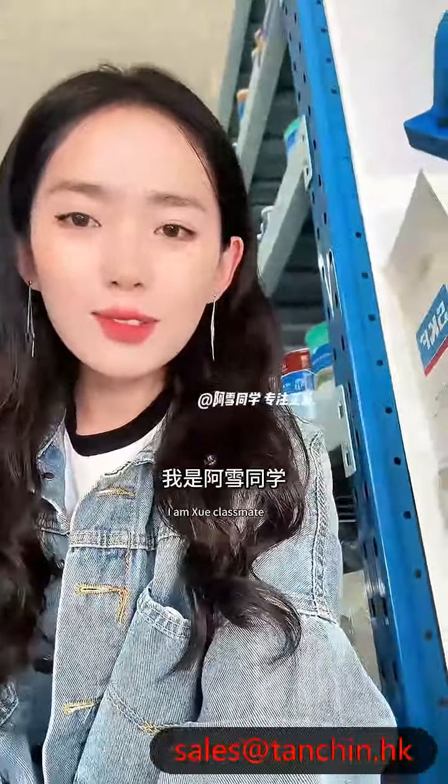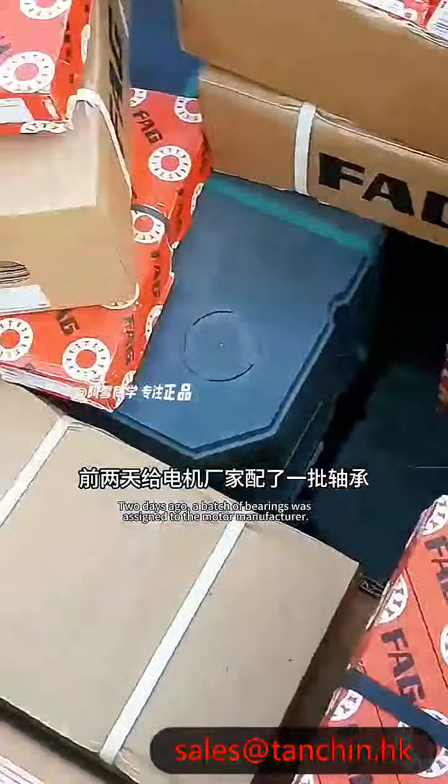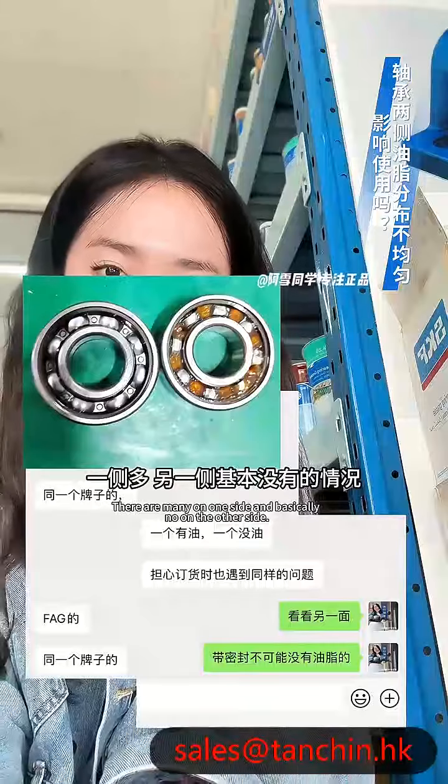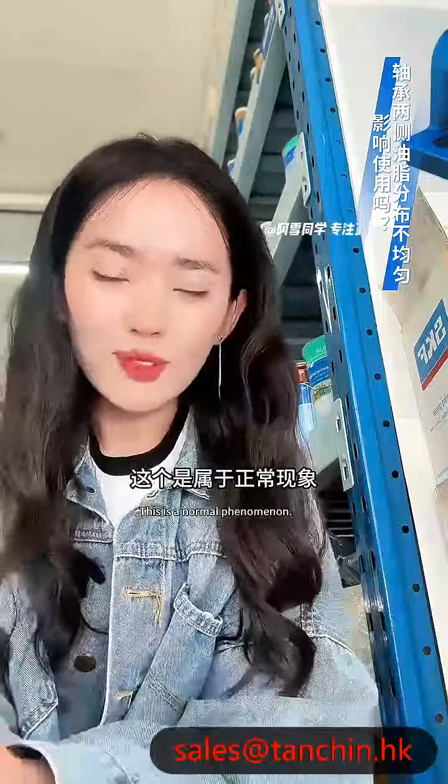Hello everyone, I'm a bearing student. A few days ago I provided a batch of bearings to a motor manufacturer, and encountered a situation where the customer found groove ball bearings during use with uneven distribution of grease inside — more on one side and almost none on the other.